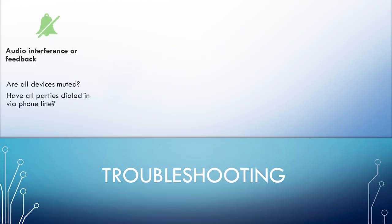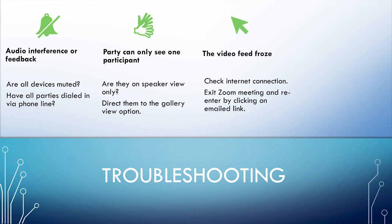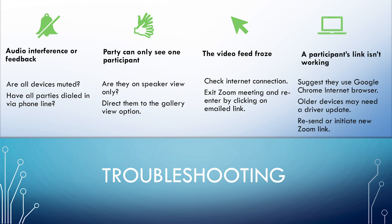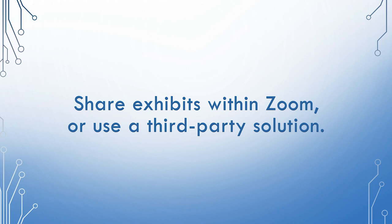Here are some great tips for troubleshooting if you run into any hiccups along the way. Have a stipulation handy to put on the record if the parties don't provide one. Now, how to handle exhibits: there is a way for attorneys to share exhibits on their screen, or third-party services like eDepose can also be used. We're excited that there is more interest in going remote, and we're hopeful that this will provide a practical solution for us all to continue working in the current situation and beyond. Thanks for watching.